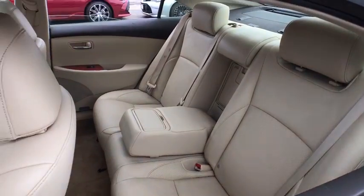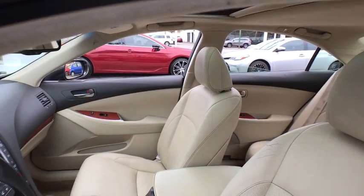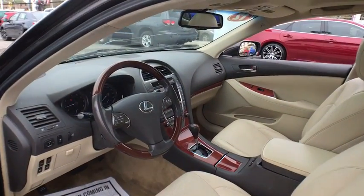This vehicle has less than 110,000 miles. Here are some of this vehicle's great options: steering wheel audio controls, anti-lock braking system, traction control.